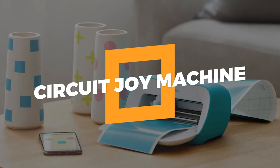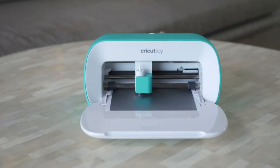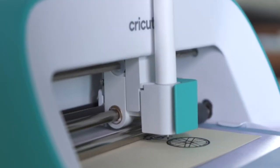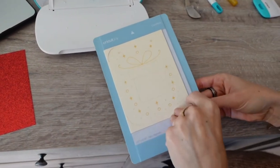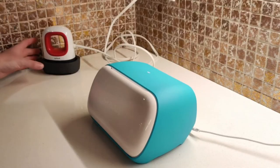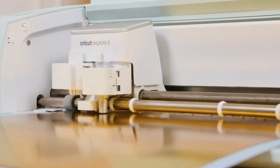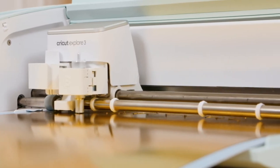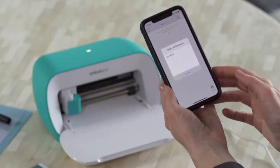10. Cricut Joy Machine. With the Cricut Joy Cutting Machine, it's time to put your new ideas to work. With this cute, portable smart cutter, you can customize, organize, and personalize crafts. With the blade that comes with the Standard Grip Mat, crafters can make precise, intricate cuts in popular materials like cardstock, vinyl decals, iron-on, and more.